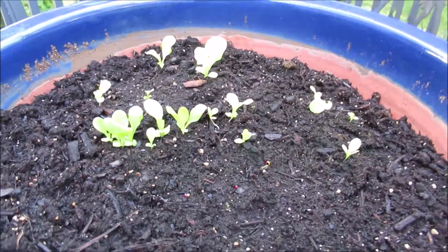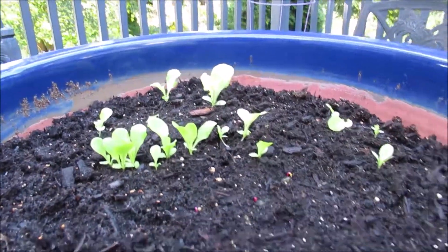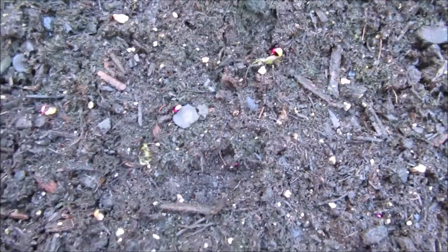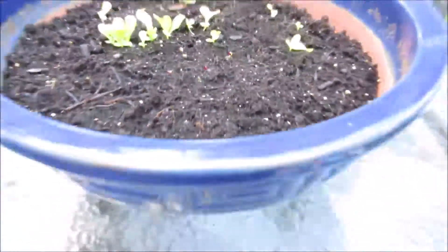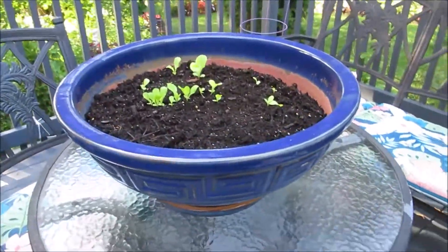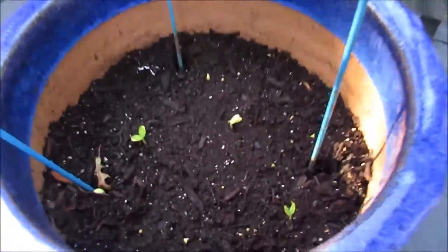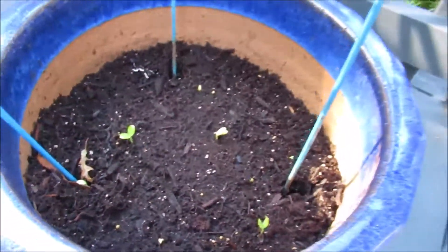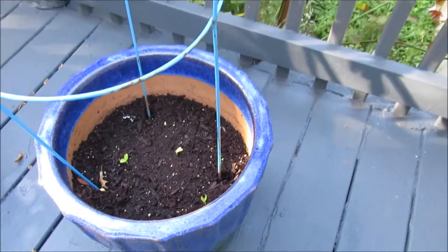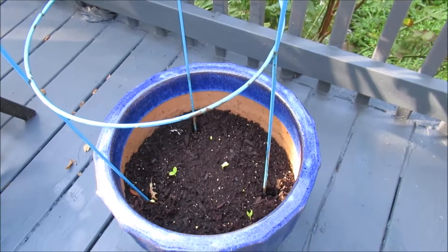I just wanted to give you a quick update on these lettuce leaves — they're actually growing taller, isn't that wonderful? And you can see those beet seeds sprouting, coming up in my bowl, and I'm so happy about that. I also want to give you an update on the cucumber seeds — look at this — the cucumber seeds are sprouting! That means there's the possibility of getting cucumbers for the fall. They want to grow!